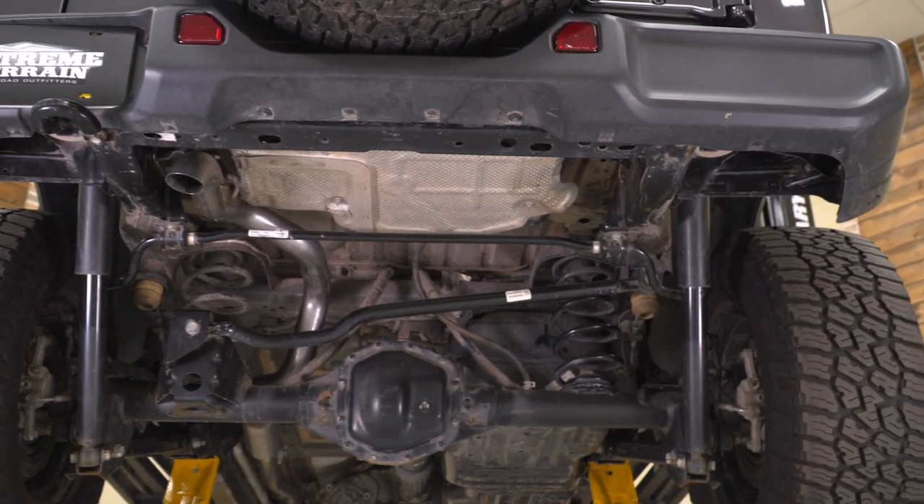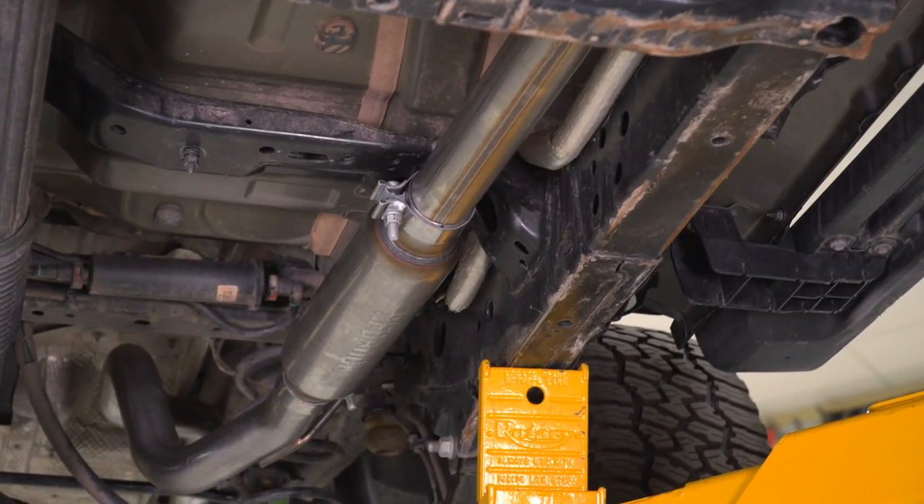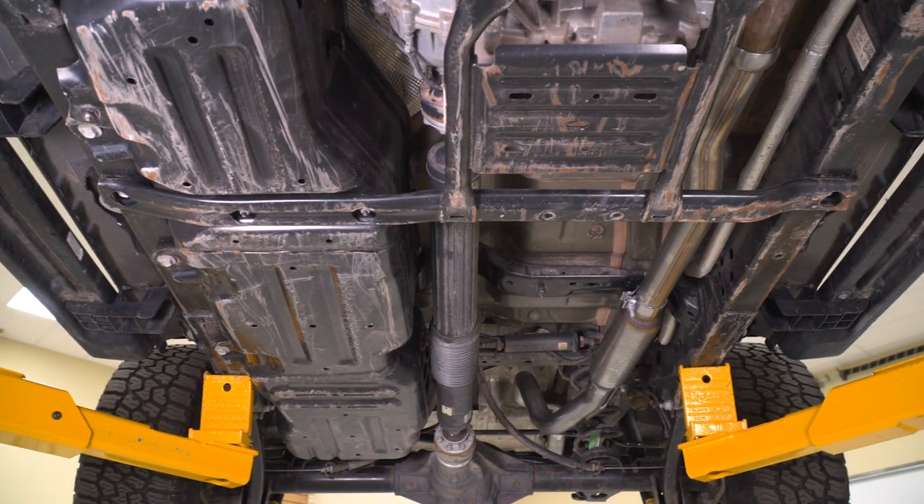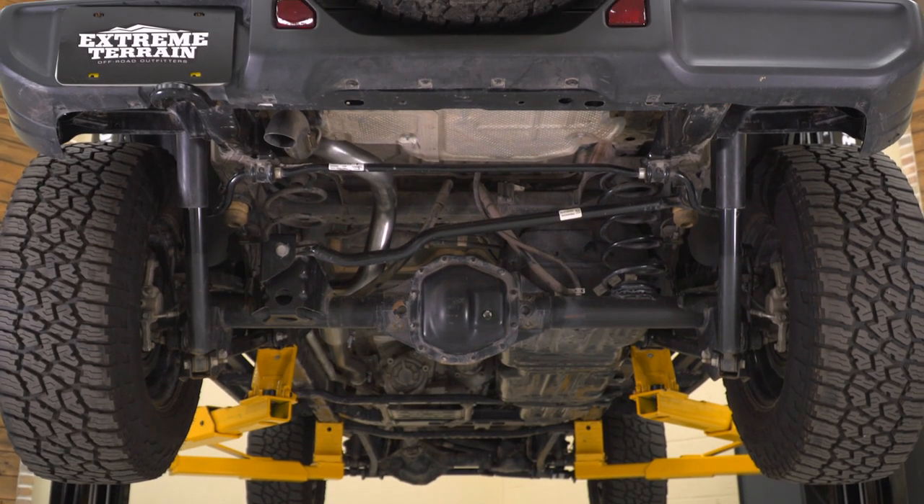What I really like about this system is the fact that this is a high-clearance system, so we're completely getting rid of that big and bulky muffler in the back and keeping it very simple — opening up a lot of room, increasing our departure angles, and minimizing any damage to the exhaust system. I'm going to recommend this to anybody who's doing a lot of rock crawling and wants to minimize any damage to their exhaust and keep everything up and out of the way.